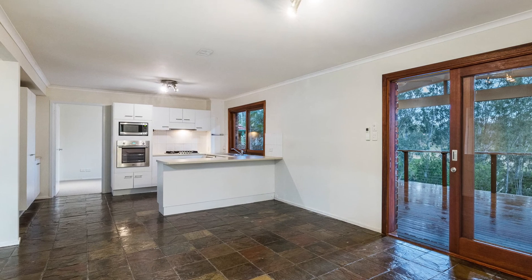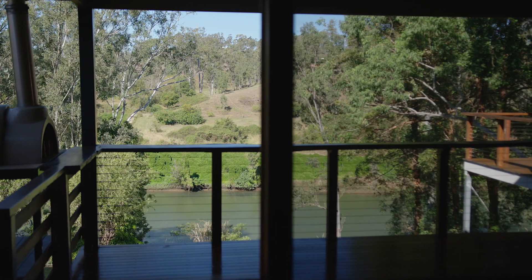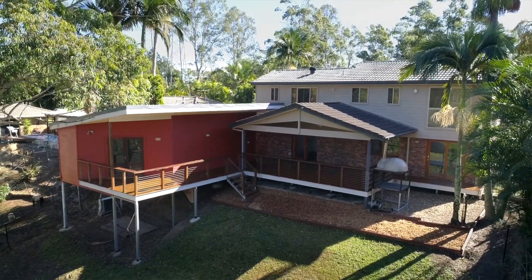With an open plan kitchen that looks out onto the al fresco area. The views from the deck are stunning, taking in breezes from the river.